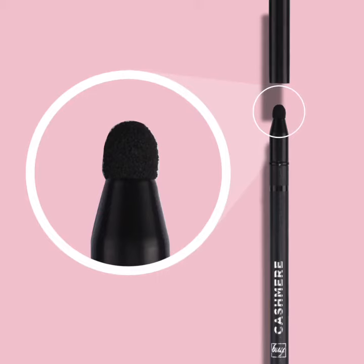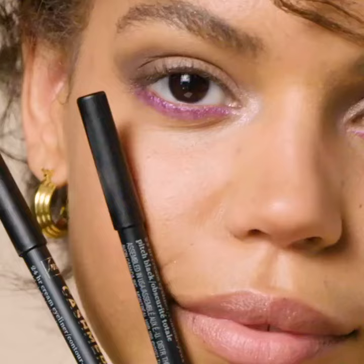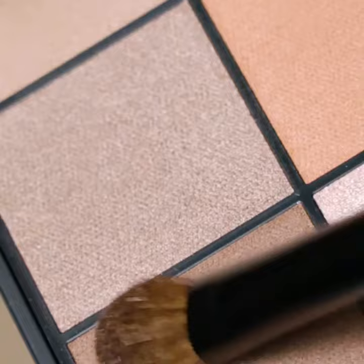Ensure smudging and blending is done immediately upon application before the formula dries down to its long-wear matte finish. For the best wear on the waterline, dry the inner rim of your eye with a cotton swab. Pair FMG Cashmere 24-Hour Cream Eyeliner with FMG Cashmere Eyeshadow Palettes to create an endless array of sultry and captivating eye looks.